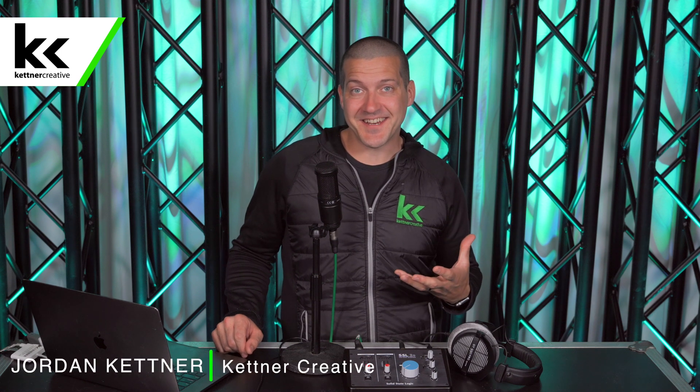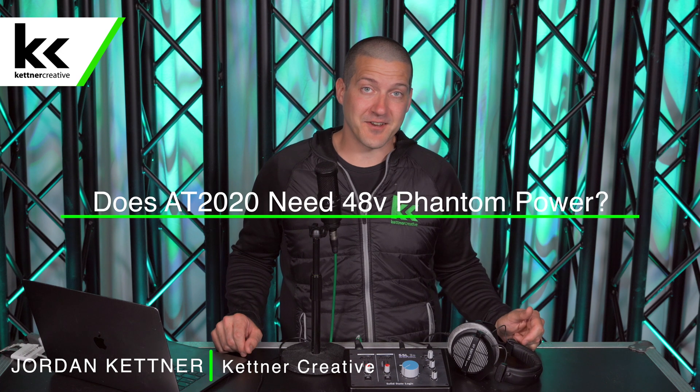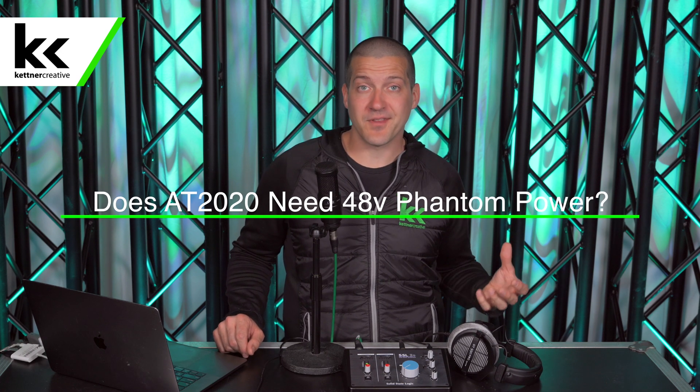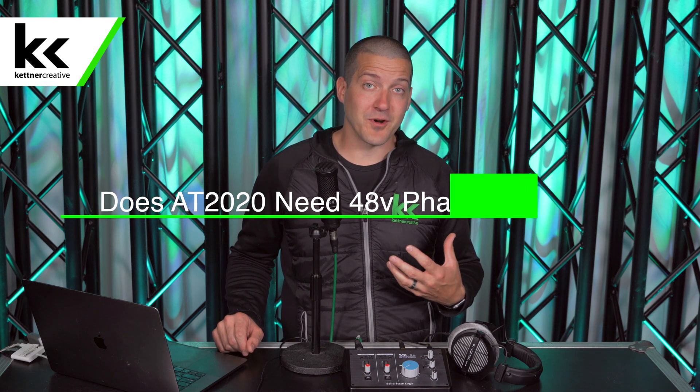Does the Audio-Technica AT2020 condenser microphone need 48 volts of phantom power? If it does, where does that power come from? And what happens if you don't supply that power for your microphone? I'm Jordan from Kettner Creative, and in this video, we're going to answer all of those questions for you.